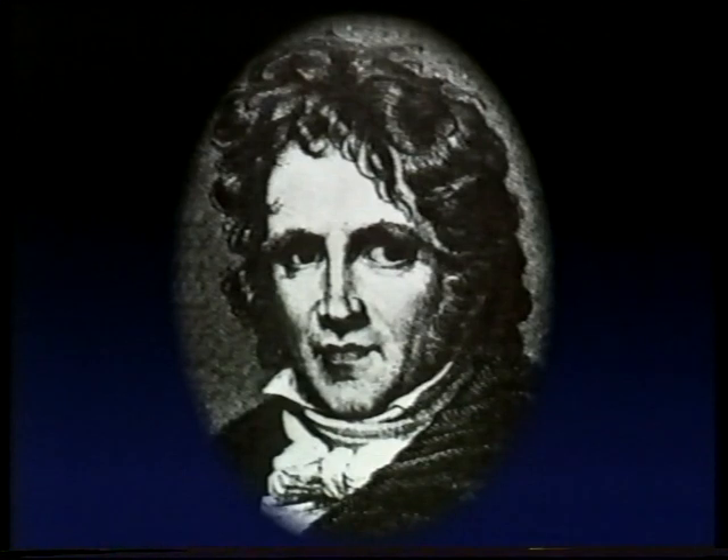Later on, along came Friedrich Bessel in Germany. Bessel was a great mathematician who achieved lasting fame in 1838 when he became the first man to measure the distance of a star. He also was attracted by the Uranus problem, believed that a new planet might be tracked down, and intended to look for it. He didn't — he was in ill health and died rather prematurely. So again, things drifted on.